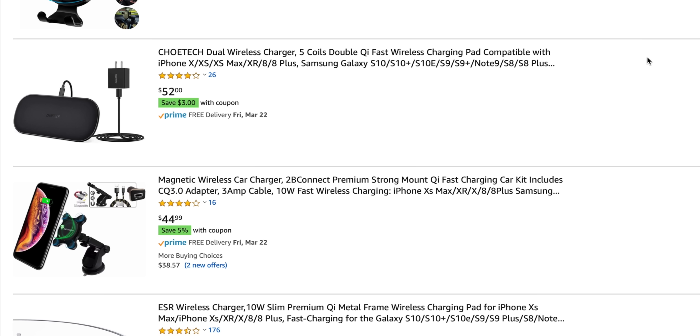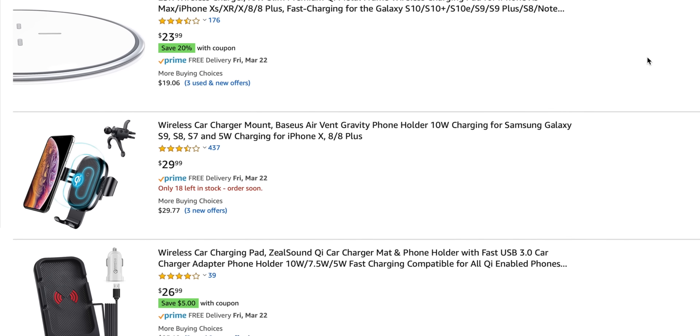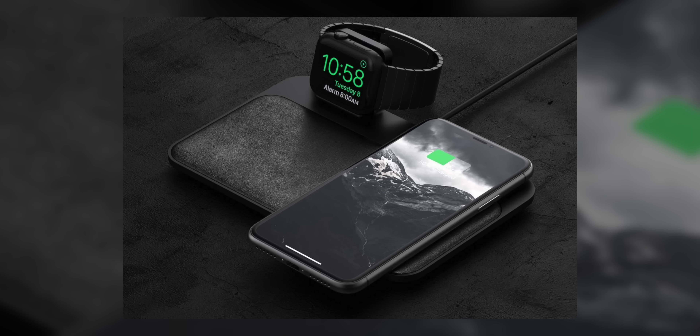Having a universal wireless charging standard is excellent, and there are tons of chargers — some are cheap, some are premium, and pretty much everything in between. The problem with them is that they're not generally very attractive, even the expensive ones.